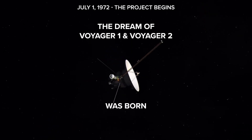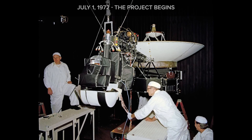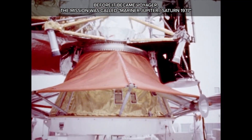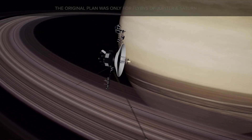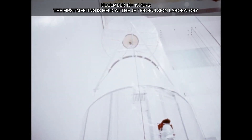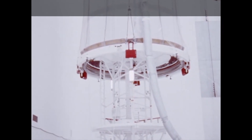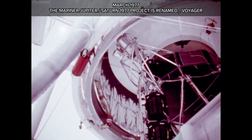July 1, 1972: the project begins. Before it became Voyager, the mission was called Mariner Jupiter-Saturn 1977. The original plan was only for flybys of Jupiter and Saturn. On December 13 to 15, 1972, the Mariner Jupiter-Saturn 1977 project holds its first meeting at the Jet Propulsion Laboratory. In March 1977, the project is renamed Voyager.